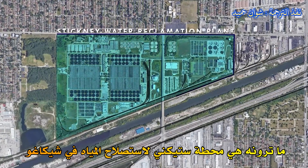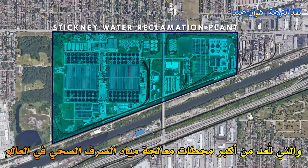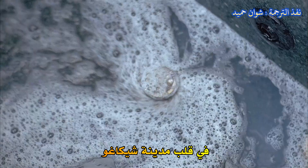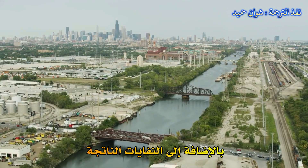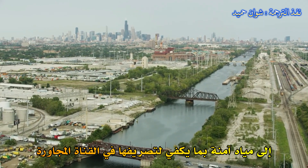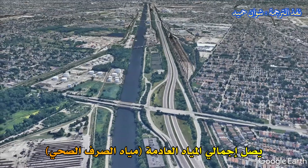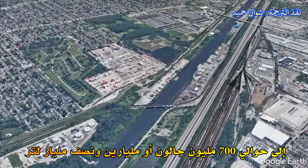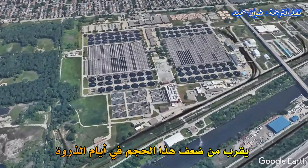This is the Stickney Water Reclamation Plant in Chicago, the largest wastewater treatment plant in the world. It serves more than two million people in the heart of the Windy City, converting all their showers, flushes, and dirty dishwater, plus the waste from countless commercial and industrial processes, into water safe enough to discharge into the adjacent canal, which flows eventually into the Mississippi River. It all adds up to around 700 million gallons, or two and a half billion liters, of sewage each day, and the plant can handle nearly double that volume on peak days.